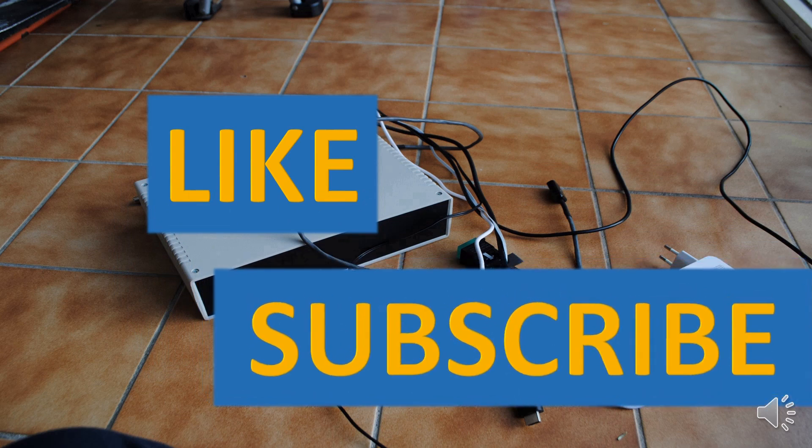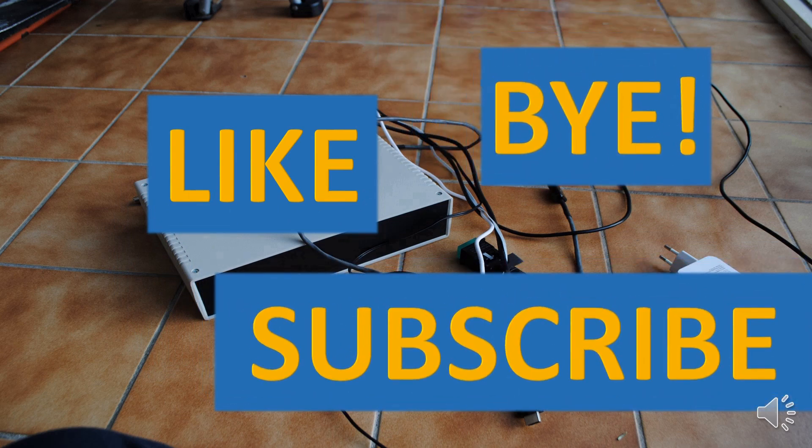Thank you for watching. If you've liked the video, press the like and subscribe buttons, and don't forget about the notification bell. By pressing like and subscribe, you are also encouraging me to make more videos like this one.